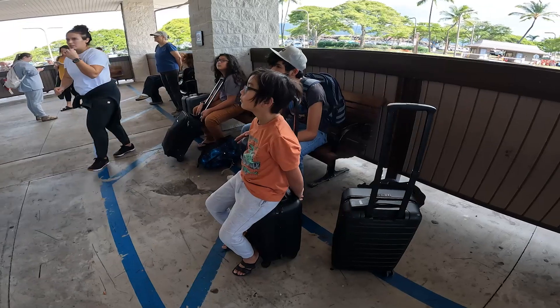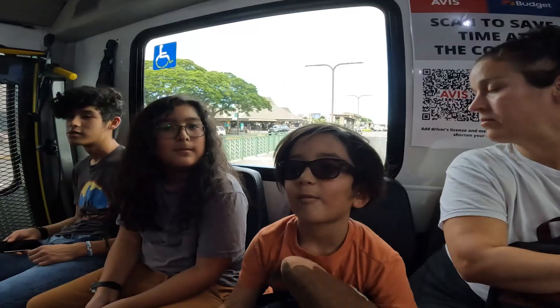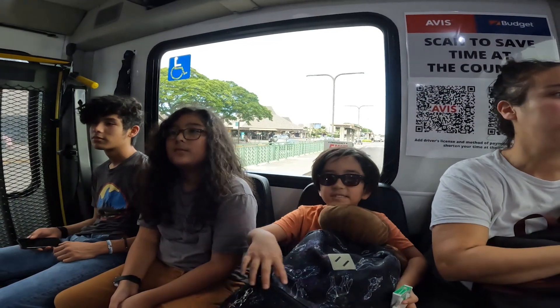Unlike most airports we've been to, most of it's outdoors, including the baggage claim. So we got our luggage, hopped on the rental car shuttle, and were on our way.